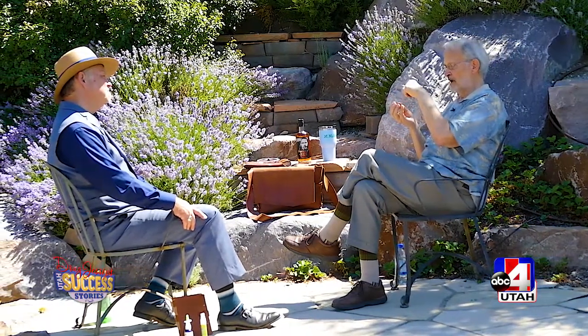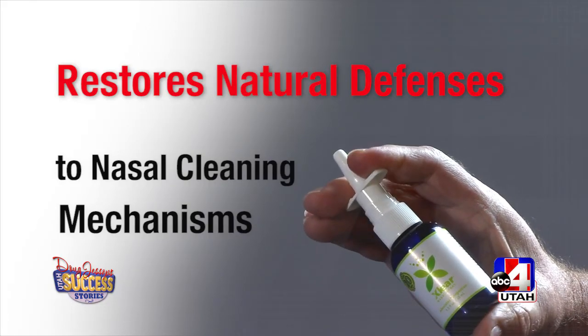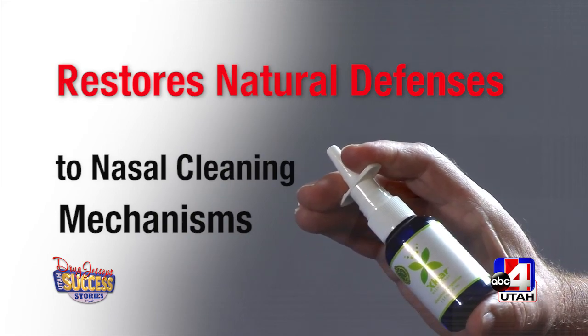Dr. Jones explained how Xlear works. Xlear restores your natural defenses to your nasal pharyngeal cleaning mechanism. That cleaning mechanism is based on the cilia — the little microscopic hairs that sweep out the mucus. The mucus holds onto all the foreign garbage, and the cilia sweep it out. Both of those processes are dependent on the airway surface fluid, so the cilia can sweep in that fluid, just like seaweed sweeps in the ocean. That fluid provides the water for the mucus, which is secreted in very concentrated form — it absorbs up to 200 times its volume to become the mucus that works. So if you have adequate airway surface fluid, your nasal defenses are working optimally.